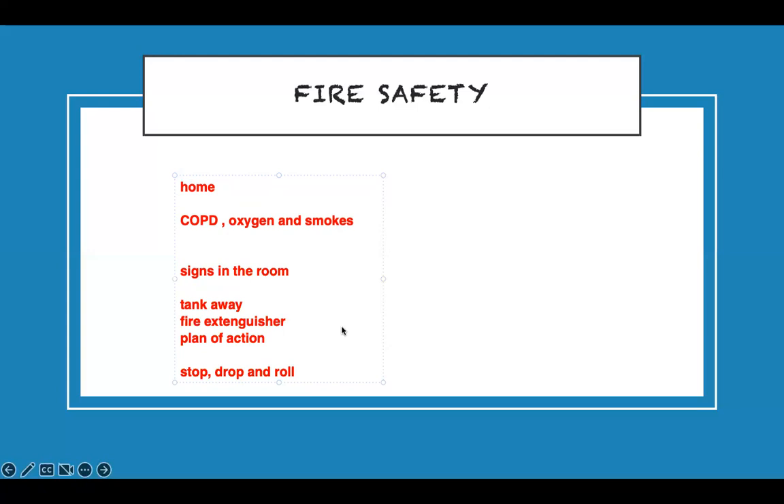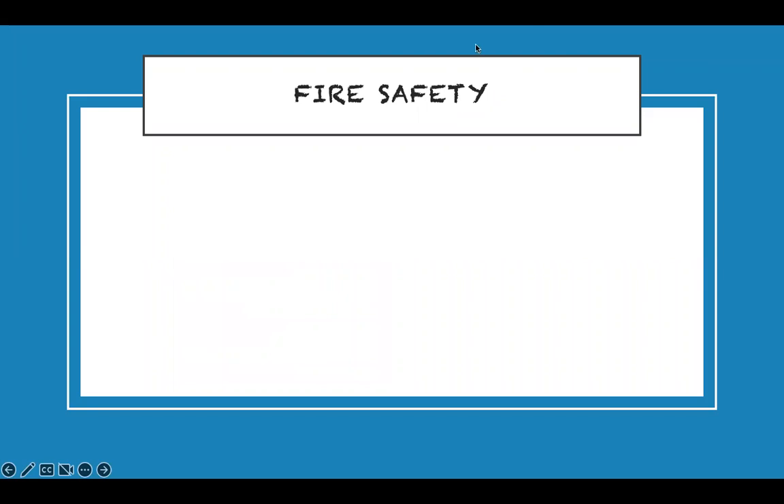For a select-all-that-apply question about a COPD patient with oxygen who smokes: teach them to post a no-smoking sign, keep the tank away from everything, ensure the fire extinguisher works, have a plan of action, and know how to stop, drop, and roll.